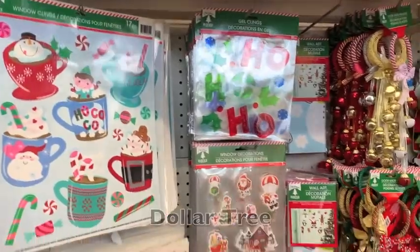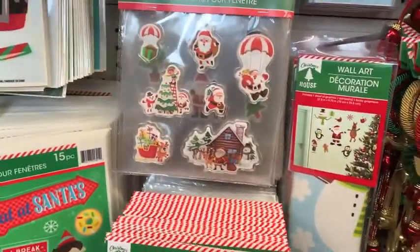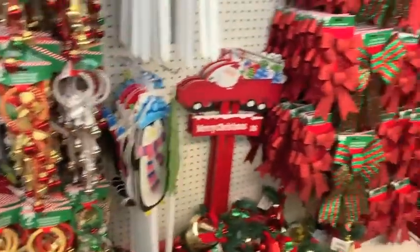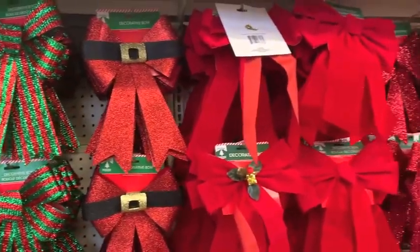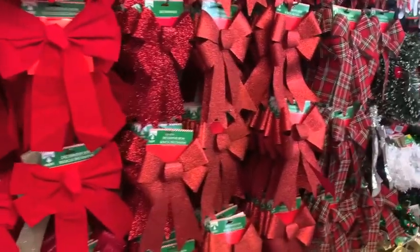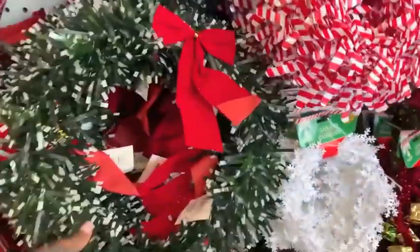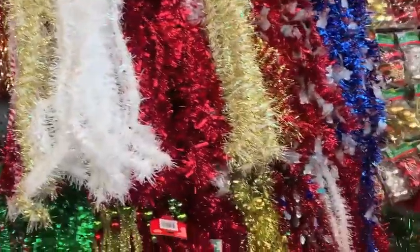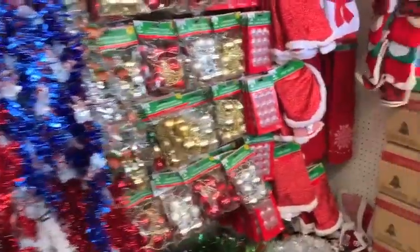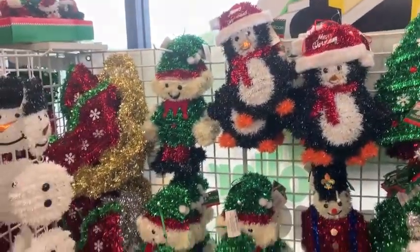Now we have made our way to the Dollar Tree. I always love to pick up my window clings from the Dollar Tree. With decorating, I show you guys these videos so you can get inspiration and motivation and some decor ideas, but it is not about spending a lot of money. It is about spending time and being with your family.